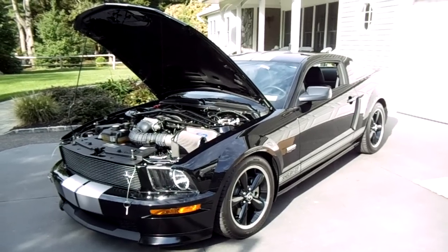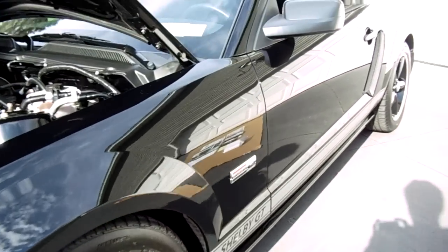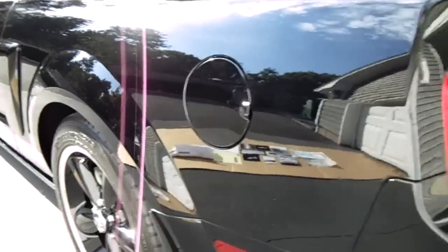Hey guys, welcome to Weeby Autos. Today we've got a 2007 Shelby GT. The car is absolutely fantastic. We have every piece of documentation, even the original plastic that the car came with from the factory. It's number 700. Extremely special car.